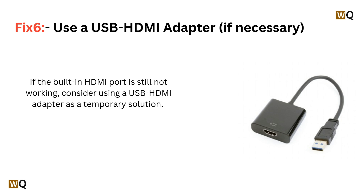Fix 6: Use a USB HDMI adapter if necessary. If the built-in HDMI port is still not working, consider using a USB HDMI adapter as a temporary solution. That's all for the video, thank you for watching.